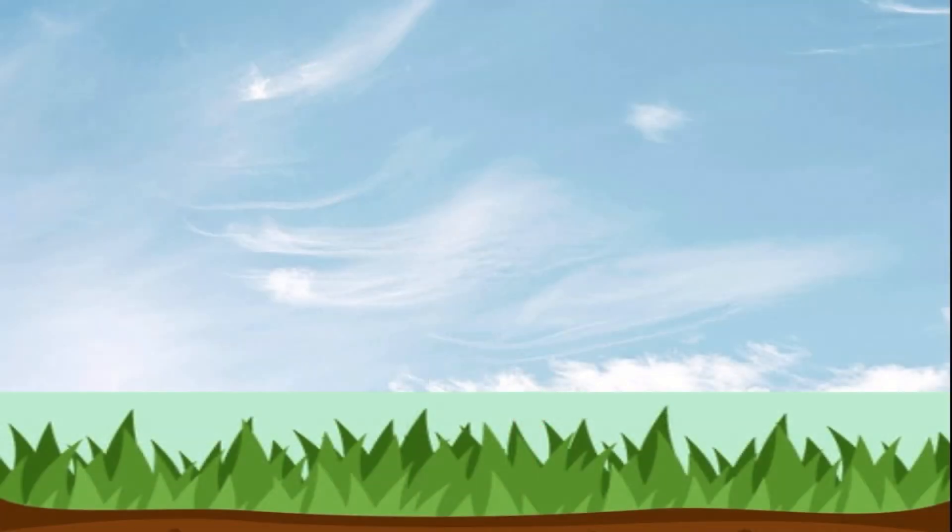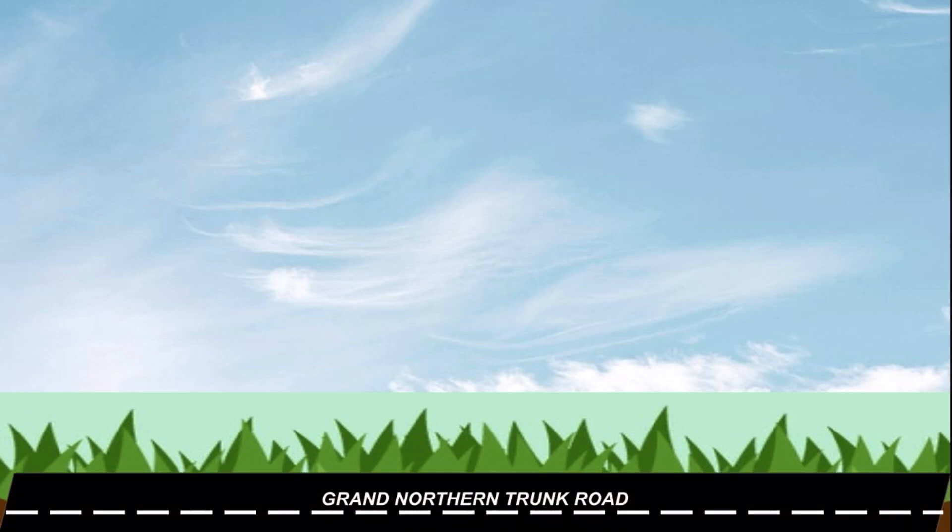The elevated Tirumangalam station is not complete yet, so I have tried illustrating it with my minimal graphic abilities. Imagine this to be the stretch of the Grand Northern Trunk Highway in Tirumangalam. The elevated structure will be constructed 15 meters above the ground.